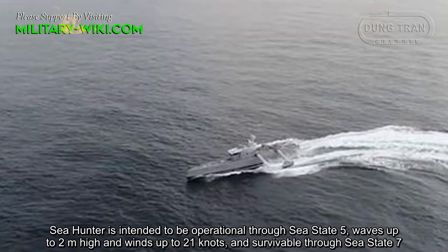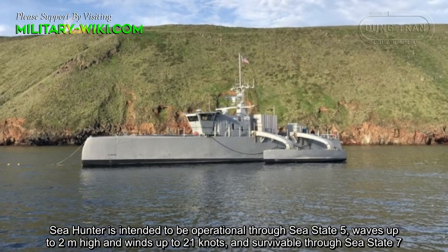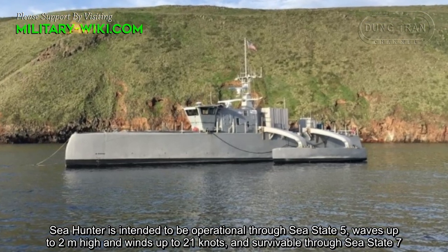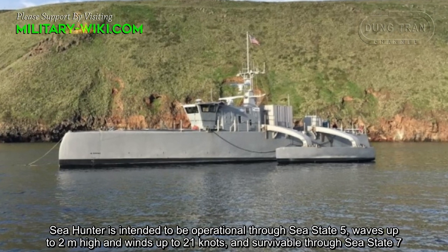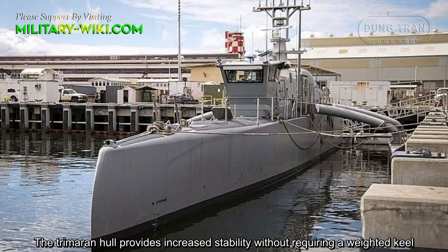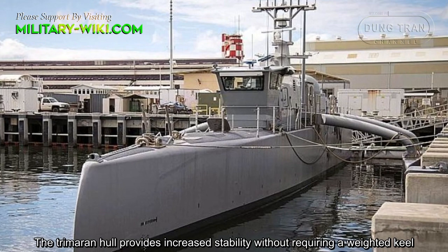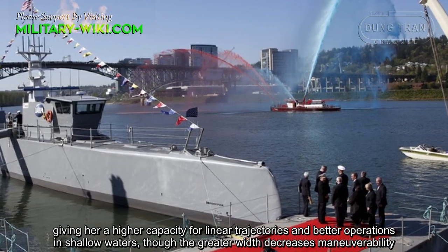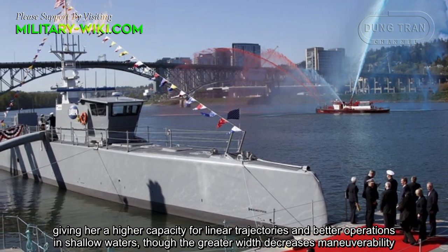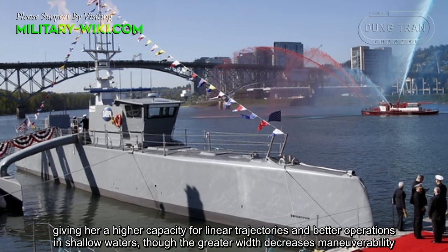Sea Hunter is intended to be operational through Sea State 5, with waves up to 2 meters high and winds up to 21 knots, and survivable through Sea State 7. The trimaran hull provides increased stability without requiring a weighted keel, giving her a higher capacity for linear trajectories and better operations in shallow waters, though the greater width decreases maneuverability.